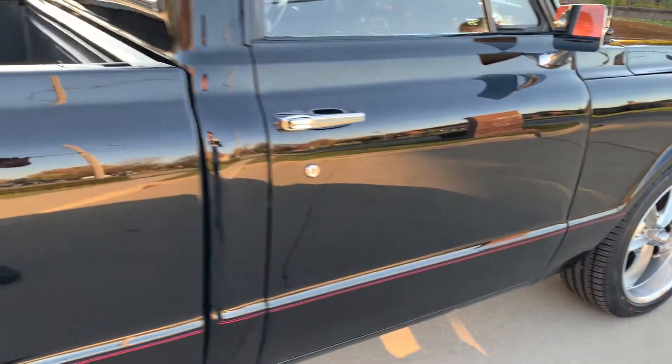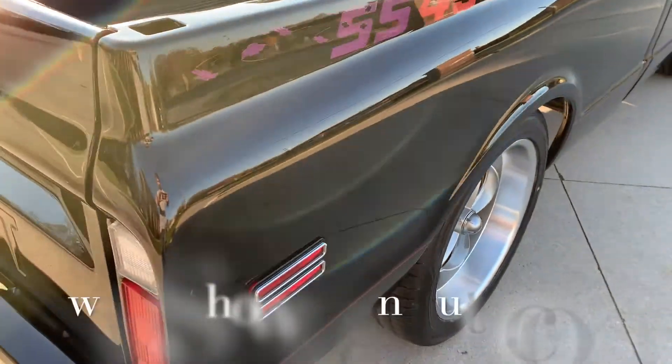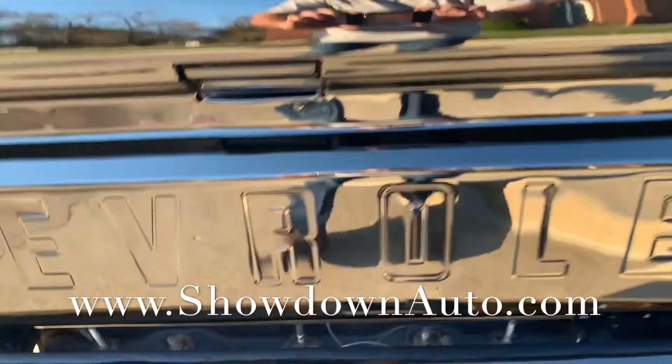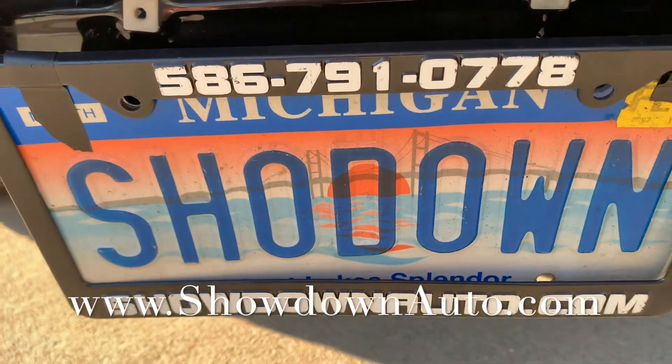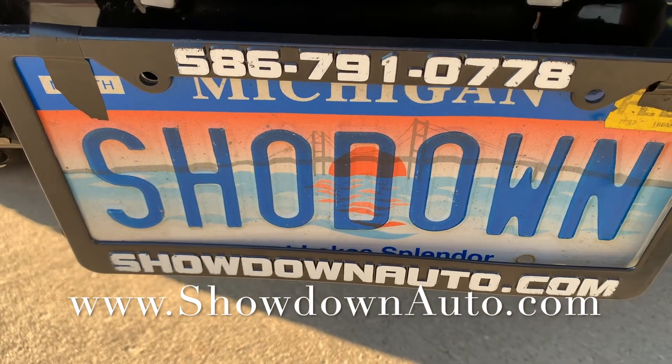If you have any questions at all, we're going to price it to sell. Make sure you get on the phone and give us a call — this truck's not going to last, big block short beds are hard to find. My name is Dave, our number is 586-791-0778, showdownauto.com. Thanks for watching, take care.